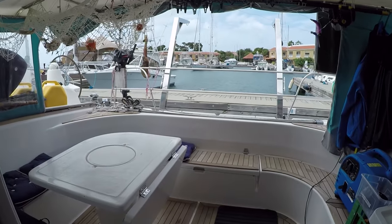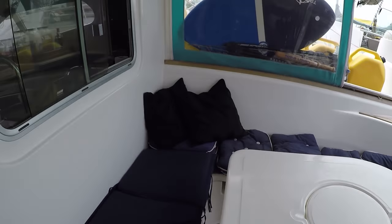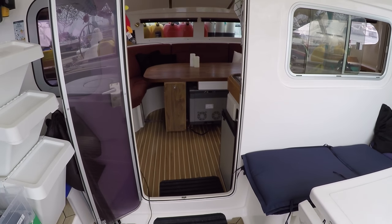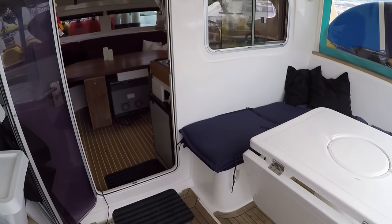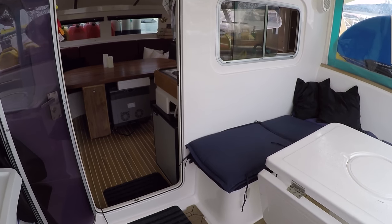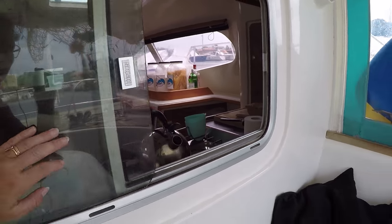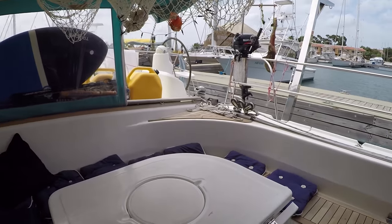And then to the cockpit — this is truly one of my favorite places on the boat. It's really nice that it is on the same level as the saloon — one of the big advantages of having a catamaran. You don't feel like you're in two separate rooms; you kind of feel like you're in the same room. You can even get someone to serve you a gin and tonic here if you're lucky, but this is really the heart of the boat.